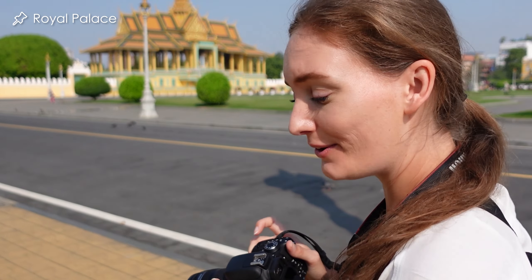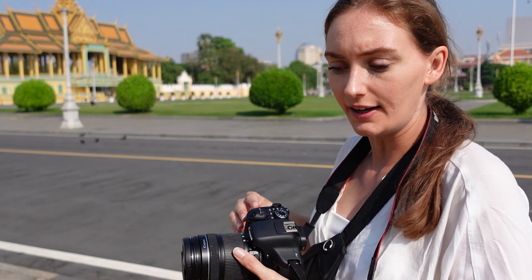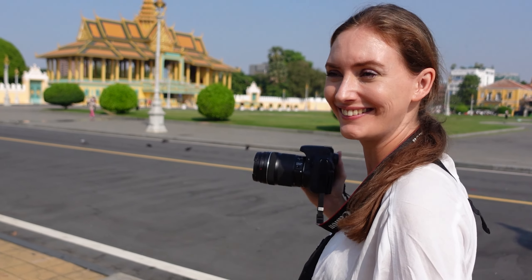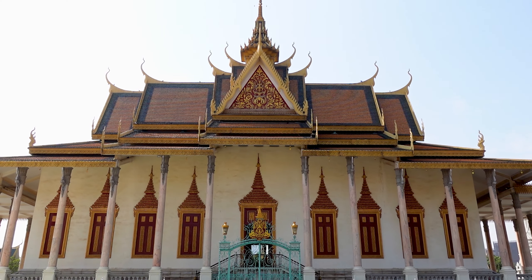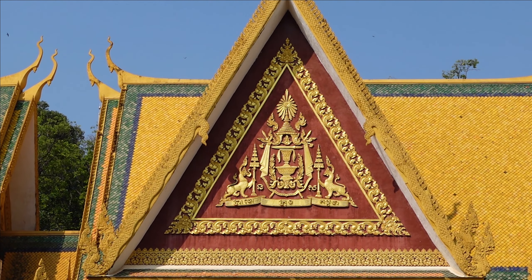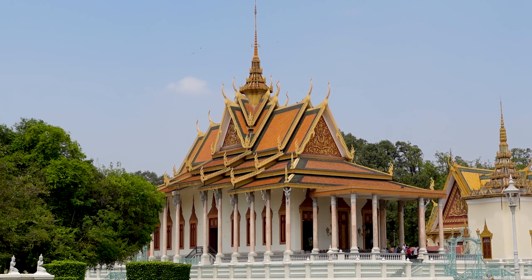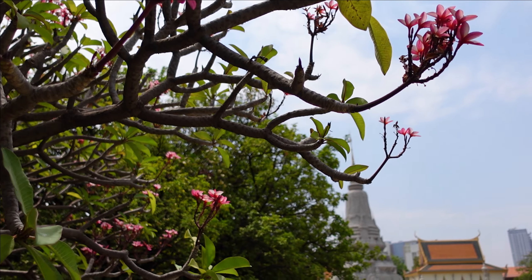We're heading to the Royal Palace right now. As a woman, you should definitely cover up your shoulders with a blouse — apparently a scarf is not enough — and wear long pants or a long skirt. One of the top things to do in Phnom Penh is visiting the Royal Palace, which sits right along the riverside and is still the official residence of Cambodia's royal family. Built in 1866 during the reign of King Norodom, it has been expanded and renovated over the years and stands as a symbol of the country's resilience. The golden rooftops, tropical gardens, and elegant temples are truly impressive.